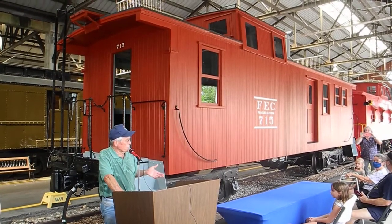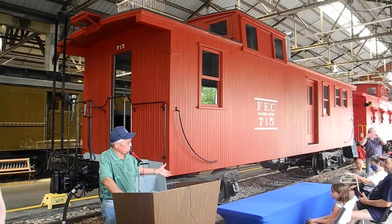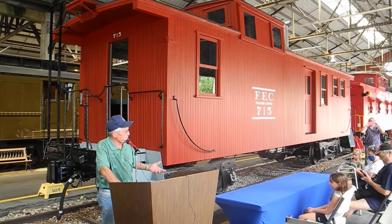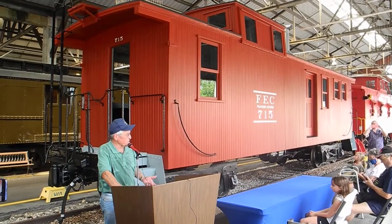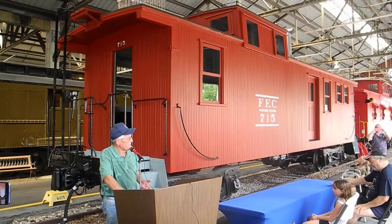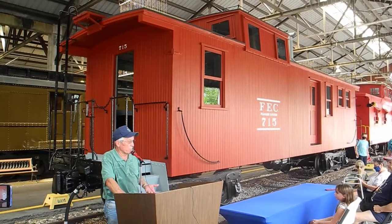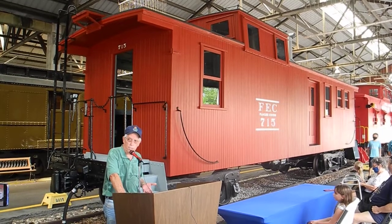I had an affinity for that old caboose. His dad moved it down there and took us down there on Sundays to see it. I took pictures of it, took measurements of it, made models of it. And when it fell into disrepair around 2008, 2009, I made inquiries as to what was happening with it.